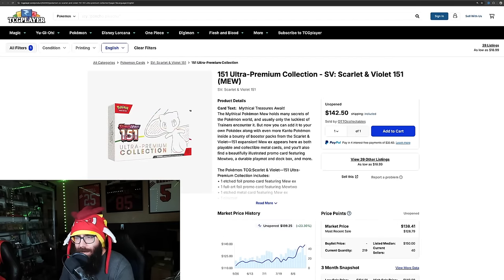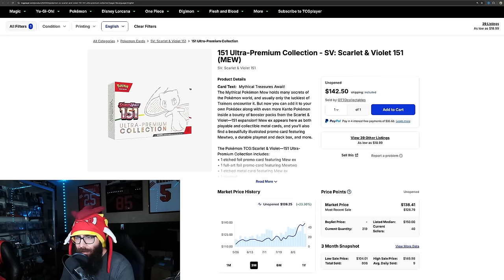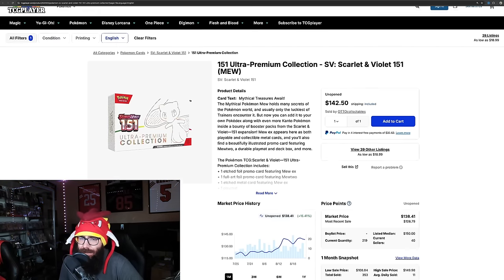Take a look real quick at the Ultra Premium Collection. I have no news about any restocks or reprints. We don't know currently, but it's at $140 — 23% on the last three months and 15.4% just in the last month alone. You could have been getting this for $80 or $90 all day long not that long ago, so that is interesting.